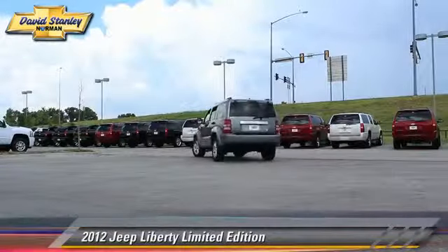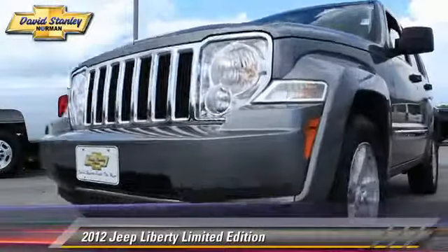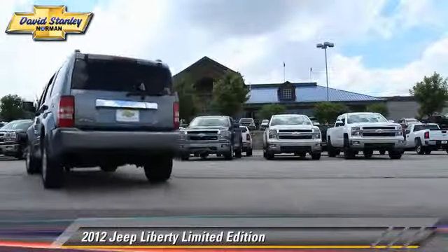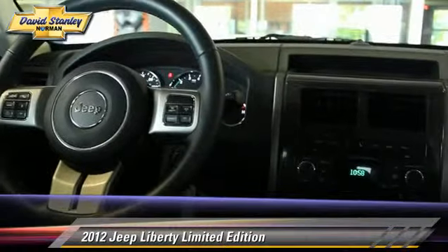The 2012 Jeep Liberty Limited Edition, powered by a 3.7-liter V6 engine with an automatic transmission. This vehicle, with fewer than 35,000 miles on the odometer, gets up to 22 miles per gallon.